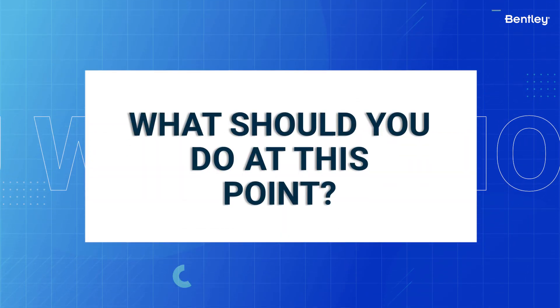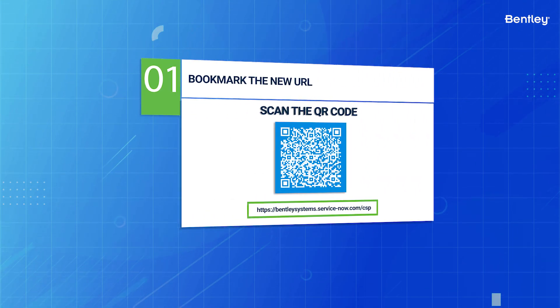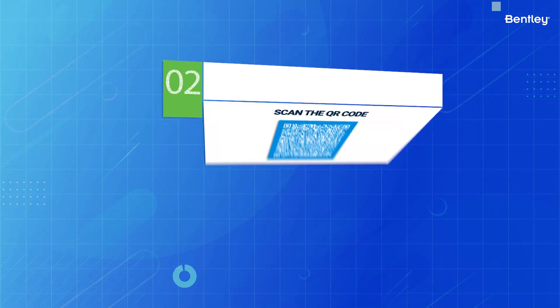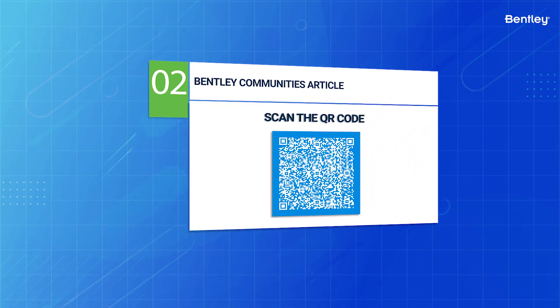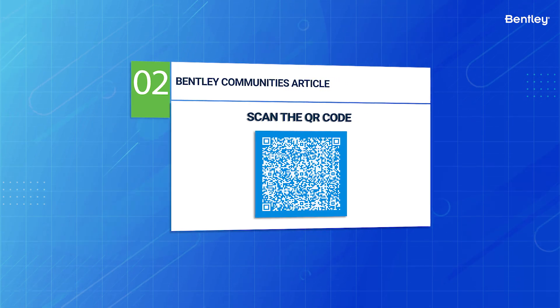What should you do at this point? Bookmark the new URL — here is a QR code, and it's included in the description of this video. Visit the mentioned Bentley Communities article; a QR code is provided here, but it's also included in the description of this video.